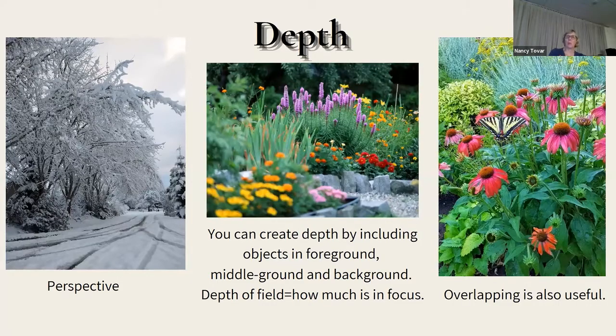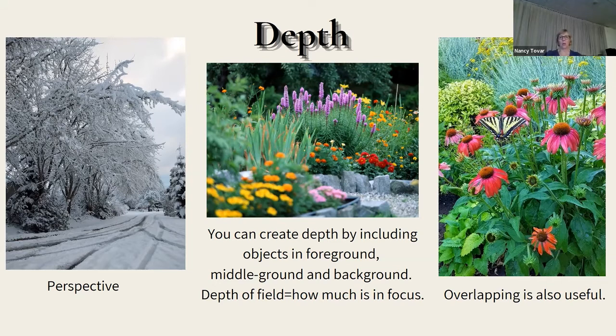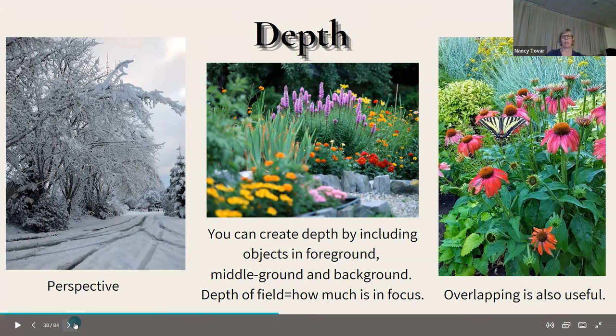Depth is another thing that helps your photos. If you can create a sense that the photo is not flat — perspective leading your eye into the distance, similar to lead-in lines — you can create depth by overlapping and by altering the focus so that not everything is in focus. Depth of field is how much of your photo is in focus. Overlapping plants staggered in front of one another helps create depth.